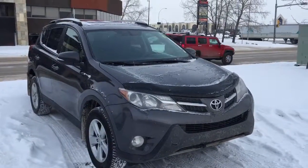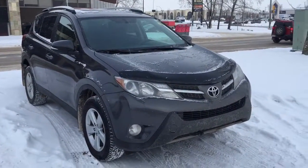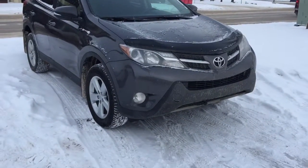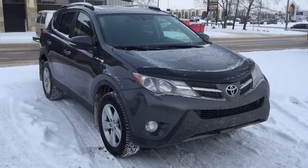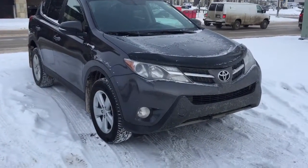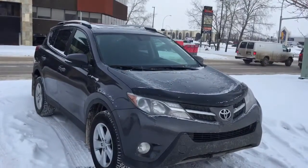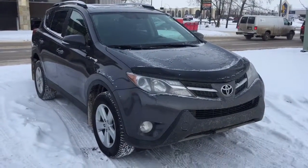Good afternoon. This is Andy Lam from Mayfield Toyota Priyong Supercenter. Today I would like to present you a 2013 Toyota RAV4 XLE, gray in color. This is the unit. This unit comes with one set of keys for the keyless entry as well. Let's have a look at this unit.